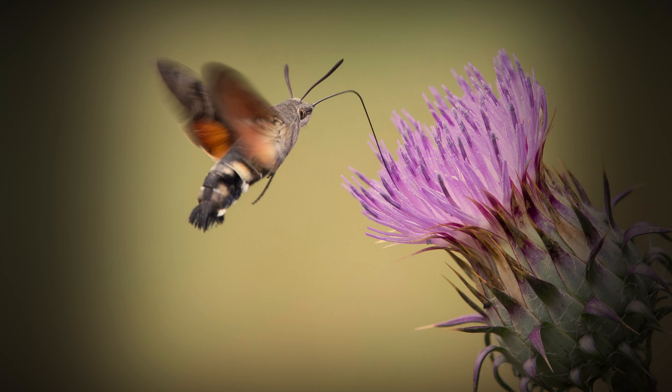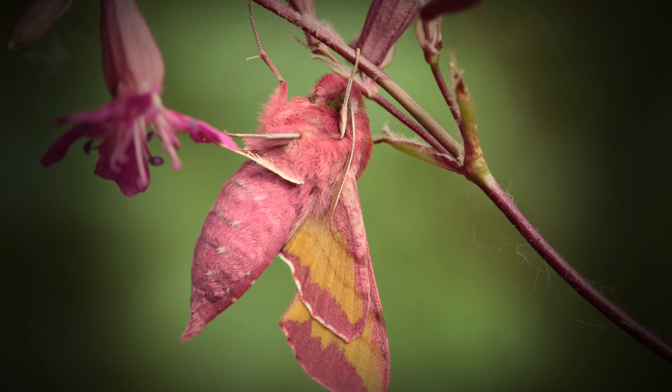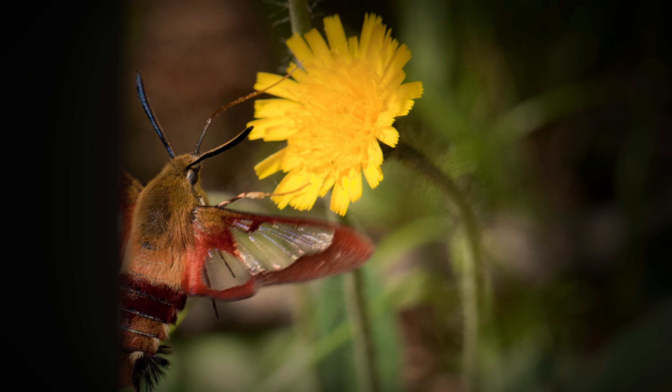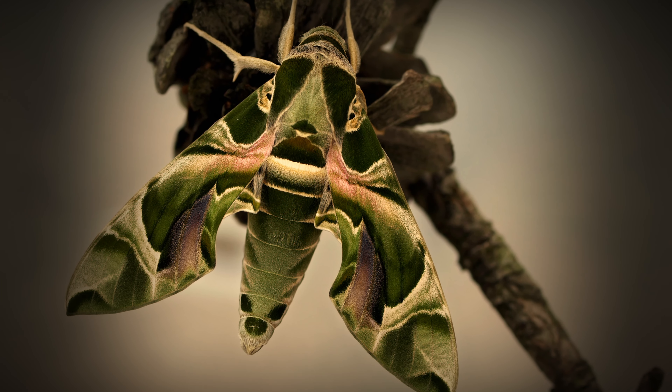The hummingbird hawk moth is one of the various moths in the sphinx family, also known as Sphingidae, due to how closely they resemble the Egyptian sphinx. Most of the moths in the sphinx family are nocturnal, but the hummingbird hawk moth prefers to operate and feed during the day — similar to Blade, this moth could be referred to as the daywalker.